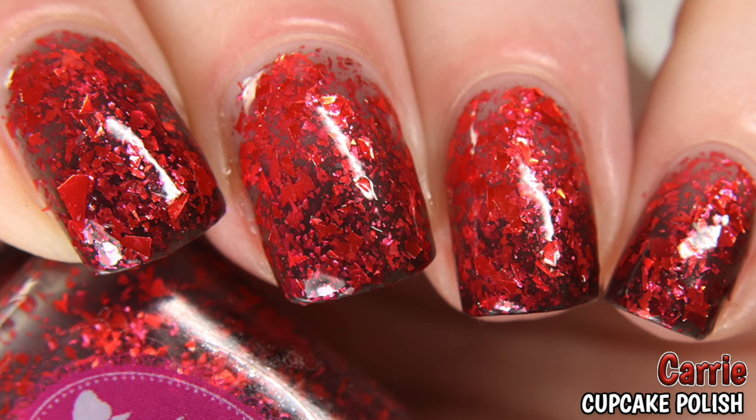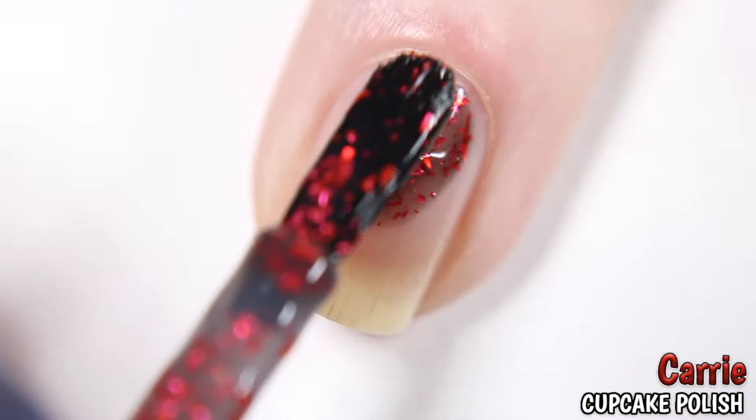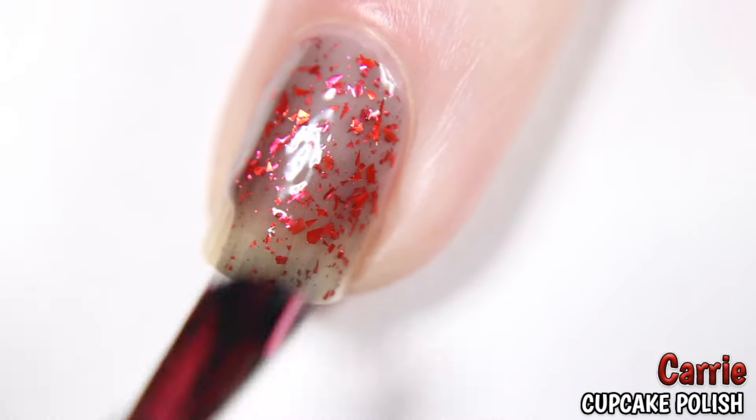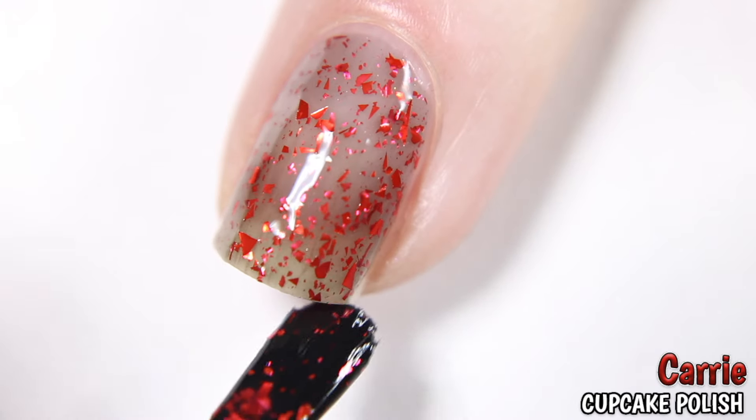Next is Carrie by Cupcake Polish, inspired by the movie Carrie. Described as a thermal that is clear when warm and black when cool, and it also has red flakies. Shown here in three coats; it does dry with a good amount of texture so a top coat is needed for a smooth glossy finish.